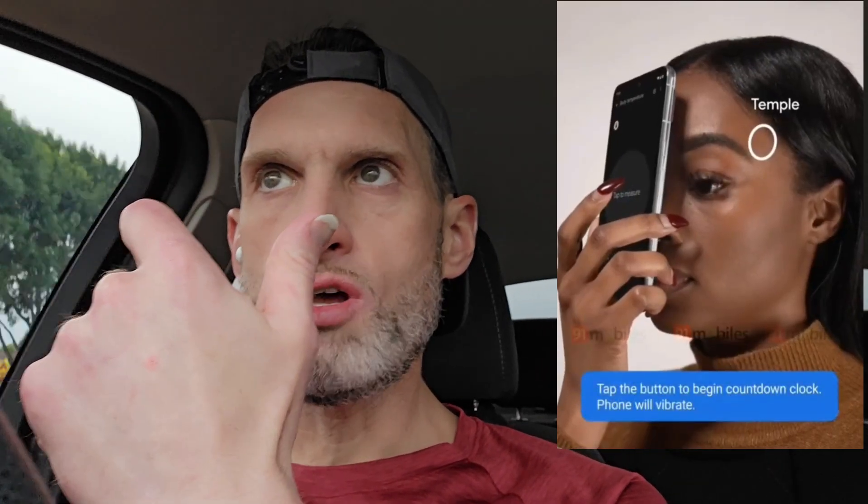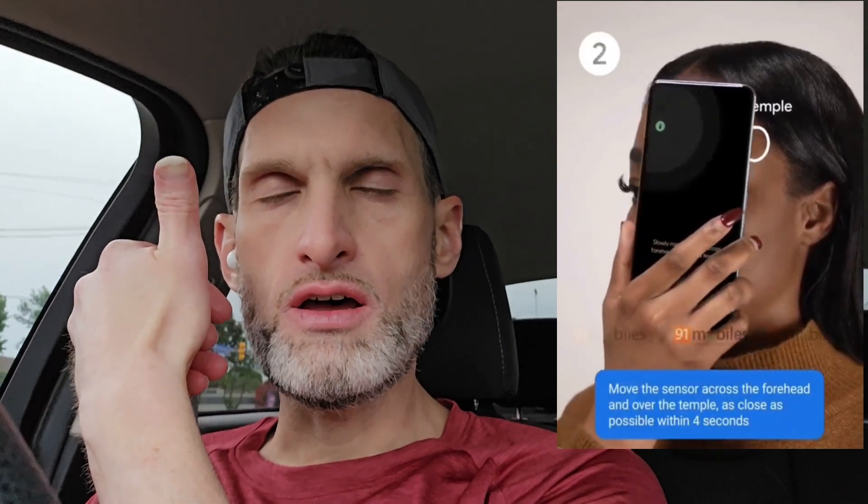The lady in the video demonstrates how you can hold the phone to your forehead and then slowly rotate it over to your temple, and it'll take an accurate body temperature reading — which is really cool. That explains at least part of what that other sensor on the back of the device is for.